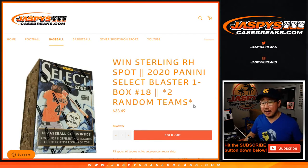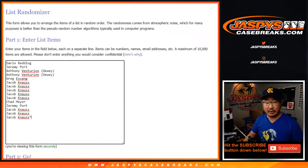Hi everyone, Joe for jazpyscasebreaks.com doing a quick little 2020 Panini Select Baseball Blaster Box. Random Team Break number 18 from jazpyscasebreaks.com.